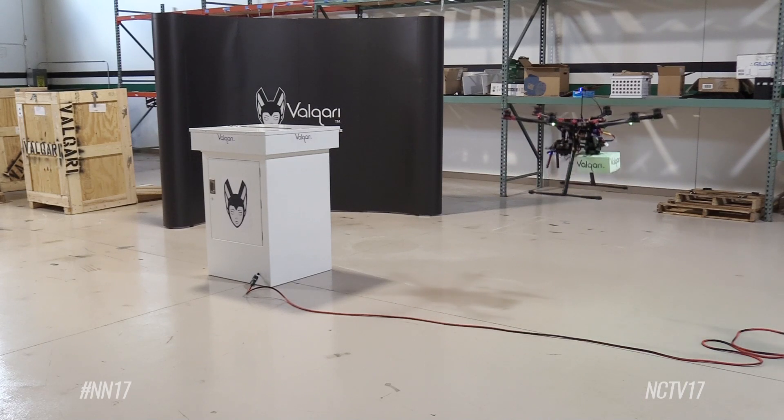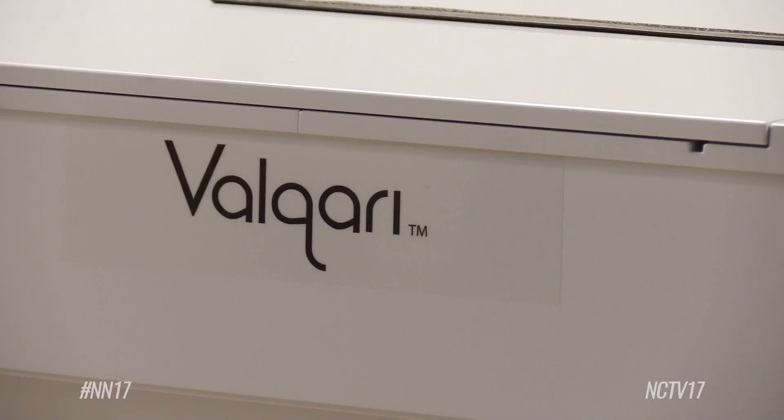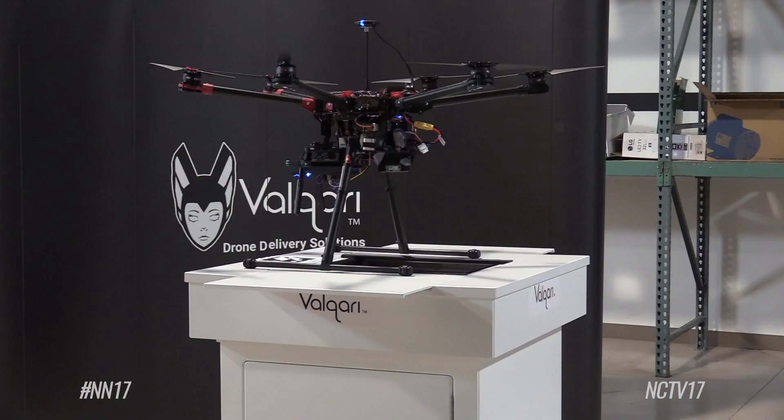Owning a drone delivery mailbox might seem like it would be a future invention. But thanks to drone delivery solutions company Valkyrie, it's not too far-fetched. The smart drone delivery mailbox is a new invention created by the company's co-founder Ryan Walsh.